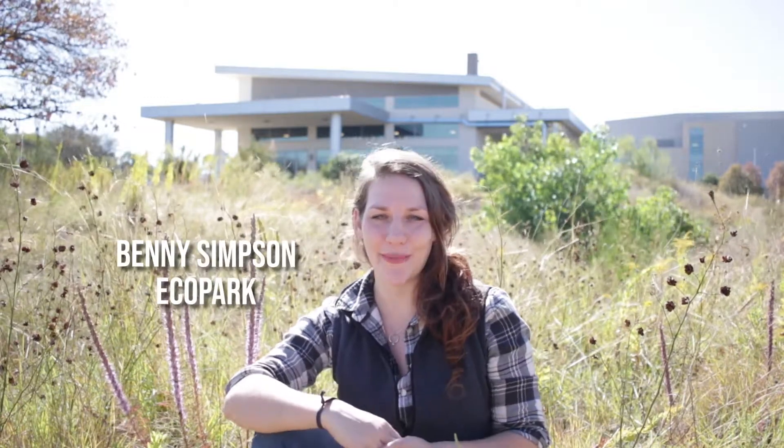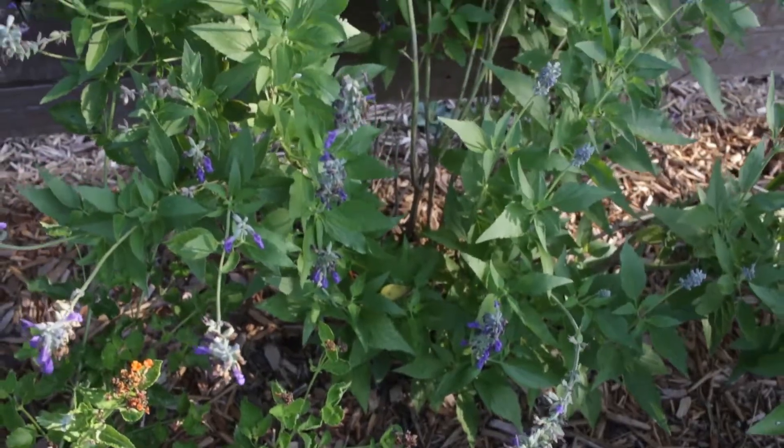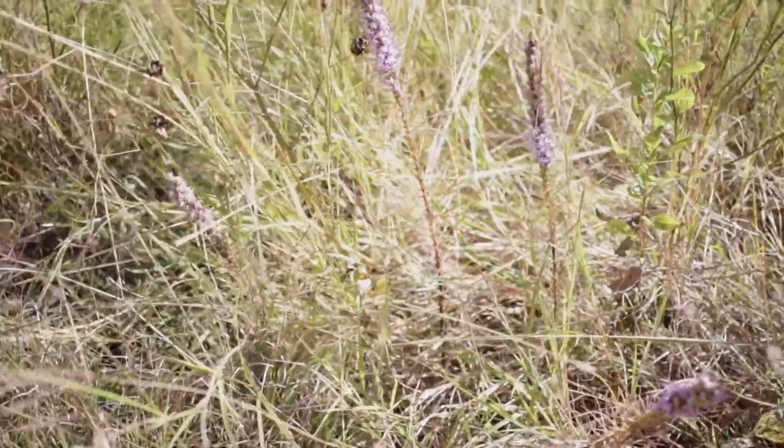Hi guys, I'm Megan Peoples here at the beautiful Benny J. Simpson Eco Park at the brand new AgriLife Center to make sure that you guys know that October 20th through 27th is Native Plant Week in Texas — a whole week to celebrate the plants that make Texas, Texas, and the amazing aesthetic and ecological services they can provide in both our native and urban green spaces.